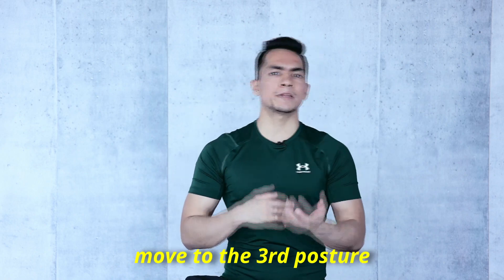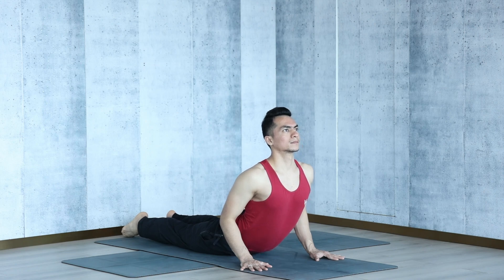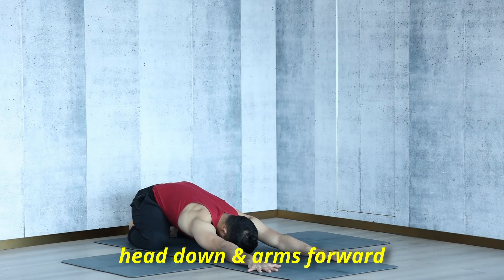Our third posture is Bhujangasana, the Cobra pose — also a counter pose for your spine. Lay down on your belly with feet together or slightly apart. Place your palms next to your chest. With inhalation, roll the shoulders back and lift the chest up slowly. Try to look upward slightly. This posture is very lovely — it will strengthen and stretch your spine. Stay for five counts, breathing steadily. With exhalation, come down. As a counter pose to release the tension, come back to the extended child pose with knees apart, head down to the ground, and arms forward.